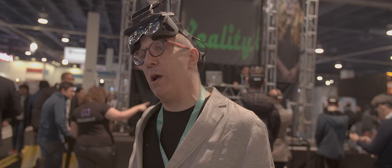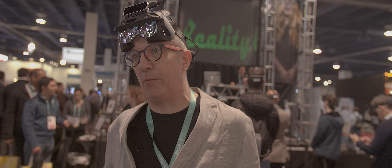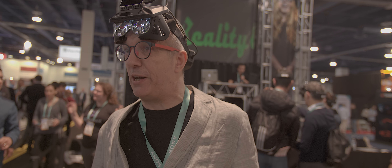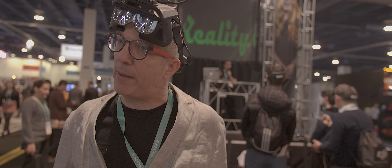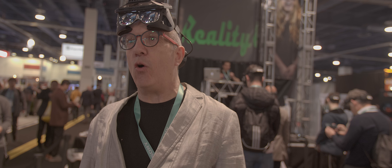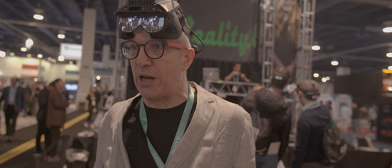These glasses will work with multiple platforms, and one of those platforms is Unity. It is very easy to take an application written for Microsoft HoloLens, the Magic Leap One, Google's AR Core, or Apple's AR Kit, and convert it for use with these glasses by just dragging a few objects into Unity.